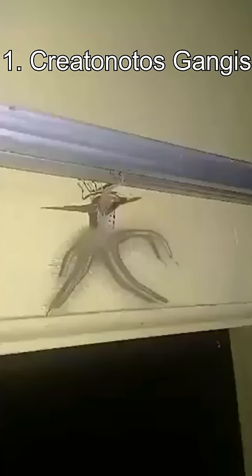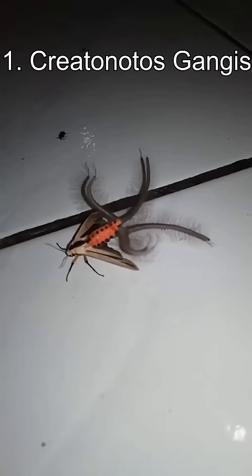Number 1: The Creator Notos Genghis. While this may look like a Lovecraftian horror, this is actually a harmless moth from Southeast Asia. The male's tail-like protrusions are used to attract females and ward off rivals.